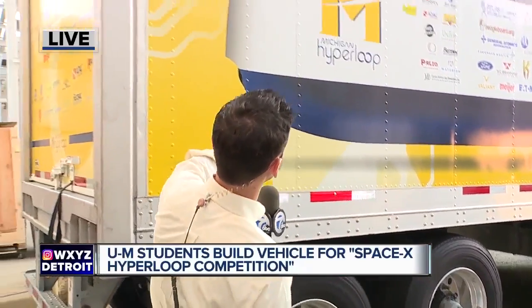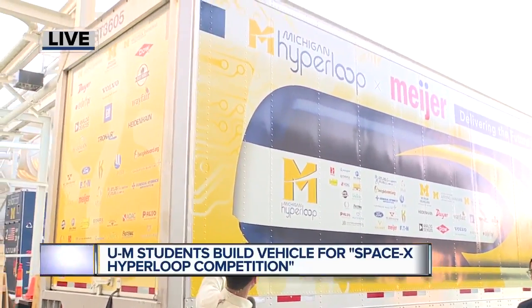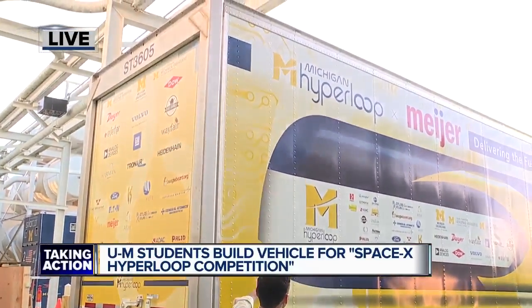What does this thing even look like? Well, we've got a great preview of that for you because right here, they actually just finished this up. This is the Meijer tractor trailer that's going to be taking this thing all the way to California for the test track.